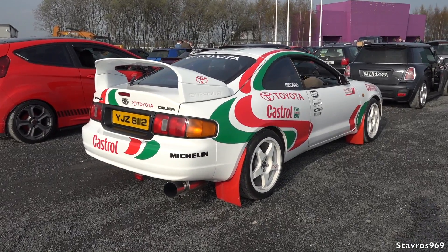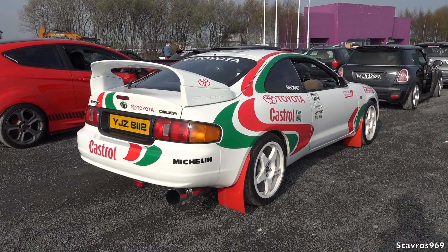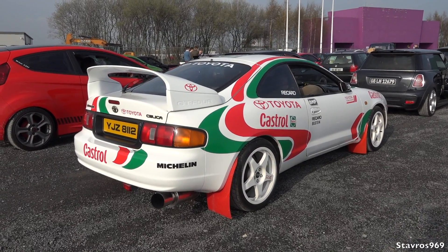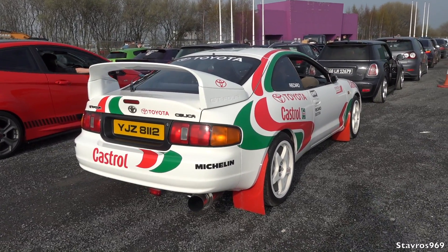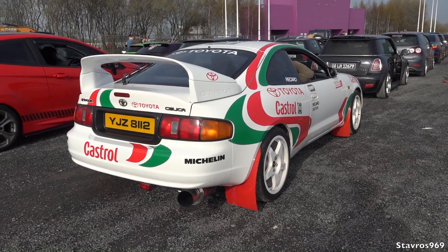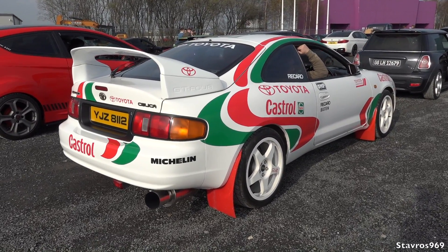I really like the look of this Toyota Celica GT4 — it's from 1994 and it's got 270 BHP. If you were to buy a genuine Group A rally car version of one of these, you're talking about £80,000. This one is sort of a replica, but very nicely done.